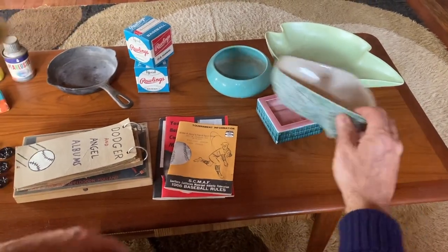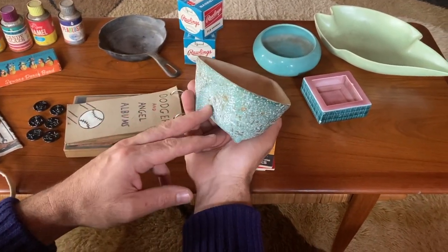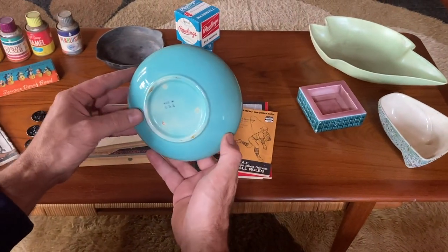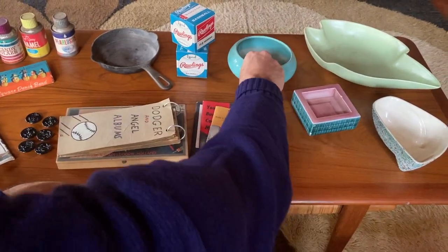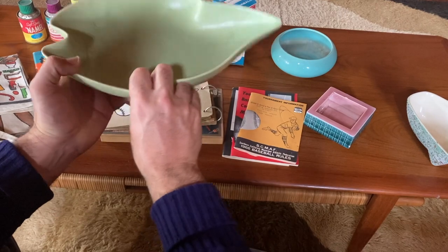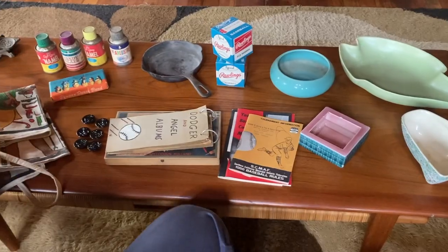Moving on to some pottery — kitschy kind of 50s. This one I believe is dated 58, Van Nuys California, 1958, USA. I'm not sure who made that, but this is a little planter bowl, kind of biomorphic shape. Here's another one — same 50s era, made in USA, not sure who manufactured that. This one is made by Wade Ceramics. And this one's by Royal Haeger, USA as well. Just fun little things, nothing too high dollar.